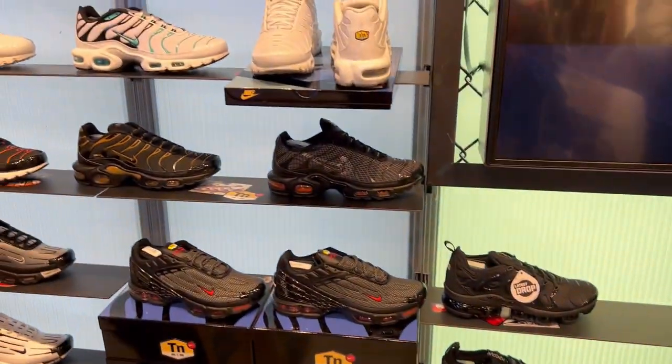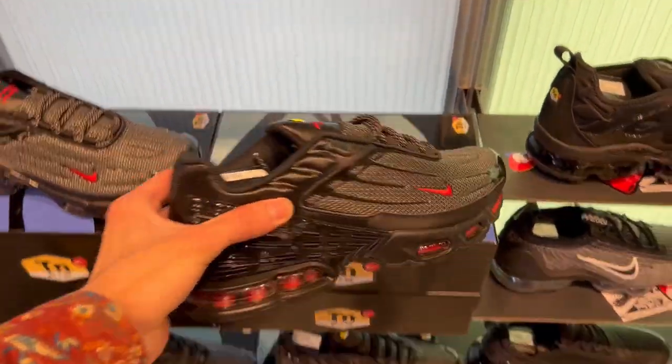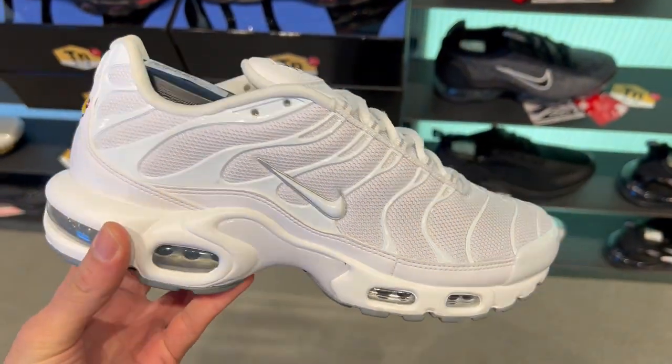First things first, we weren't able to go to JD Sports or Adidas in this vlog. We're gonna be going in an upcoming vlog, just because we ended up spending so much time inside of Foot Locker and inside of the next store that we go into.